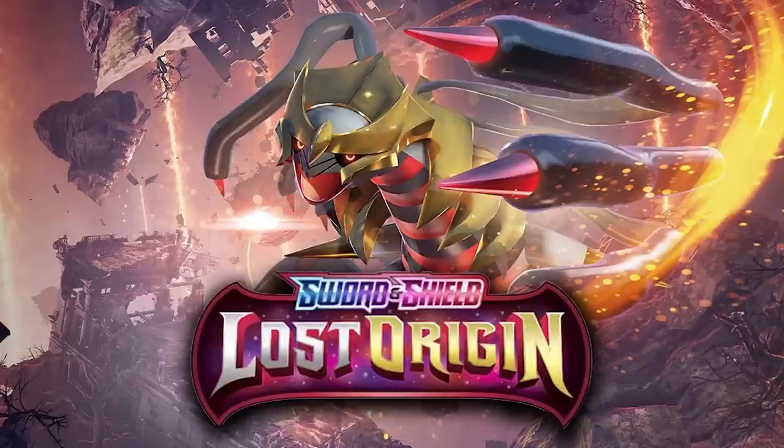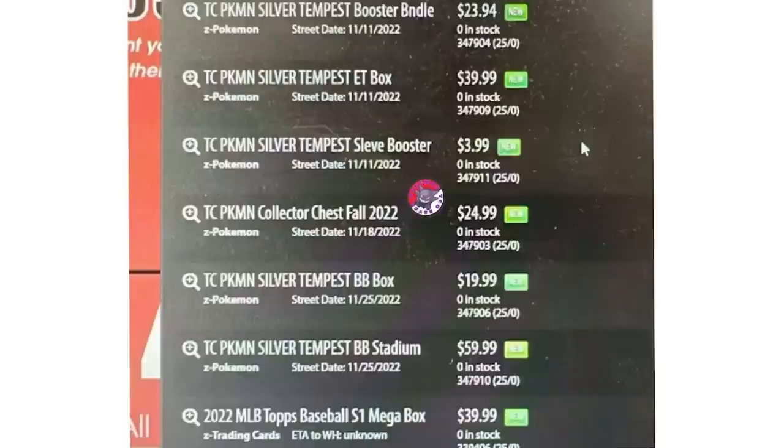Lost Origin hasn't even come out yet and we've already figured out what the next TCG set is after that. On November 11th we're going to be getting Silver Tempest — it's kind of a sexy name, but November 11th, mark your calendars. Should be a pretty good day.